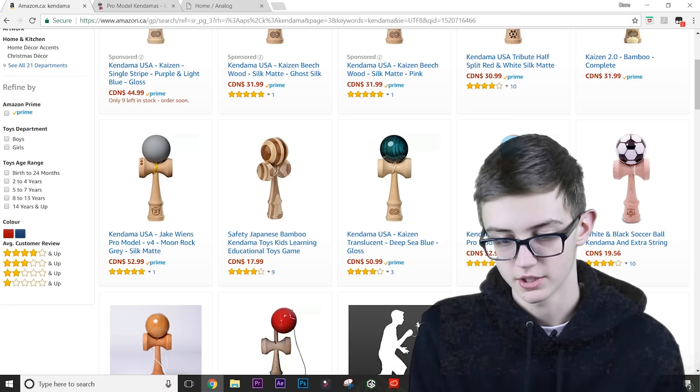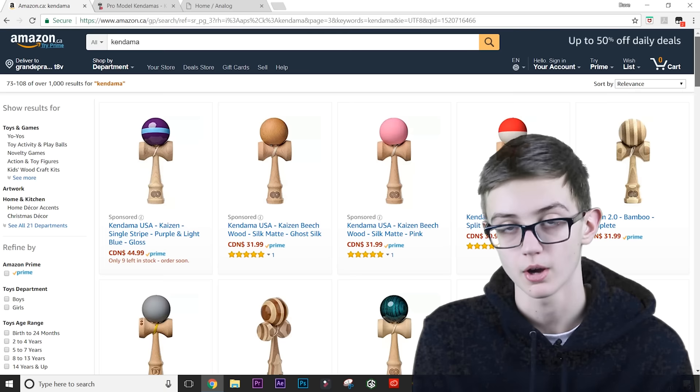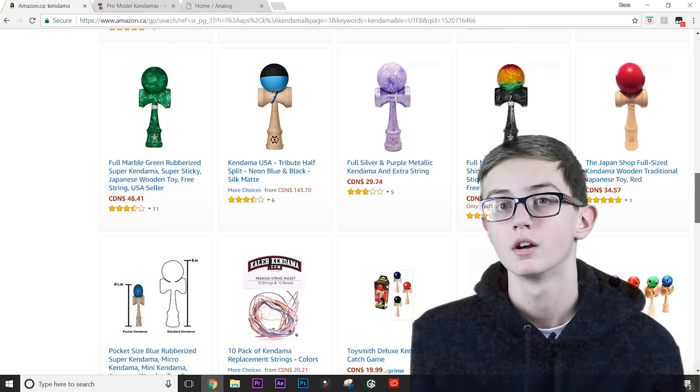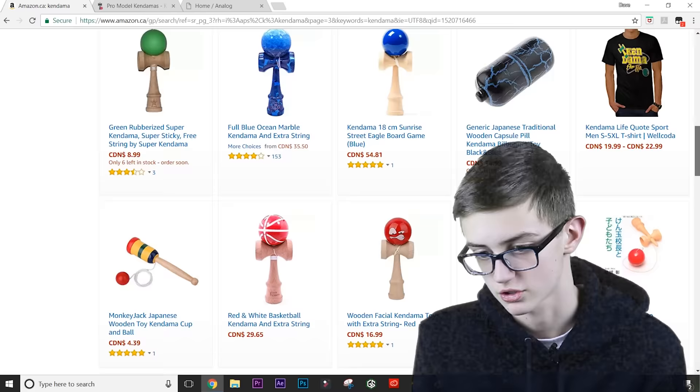Go to Analog Kendamas or anywhere else — just anywhere but Amazon. Even if there is a kendama here that sells for the same price as on Kendama USA, you should buy it from Kendama USA because you've got to support the kendama scene. Don't be buying this stuff from Amazon. Lots of bad kendamas are being sold here, and they're either way overpriced or mass-produced with really bad quality.